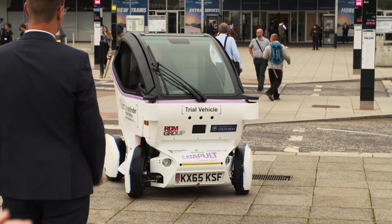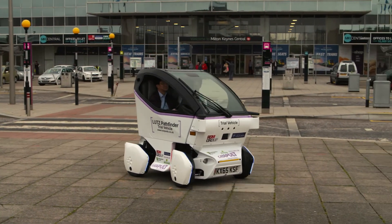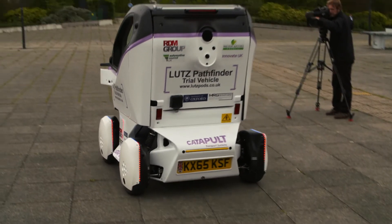Hopefully at some point early next year we'll have some autonomous work going on, but there's so much interest from other cities around the UK. I think it won't be too long before we start seeing pods in cities all around the UK and possibly around the world.